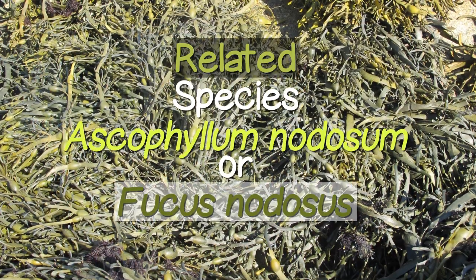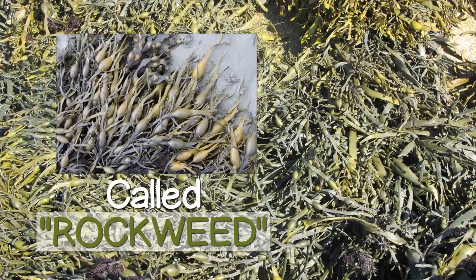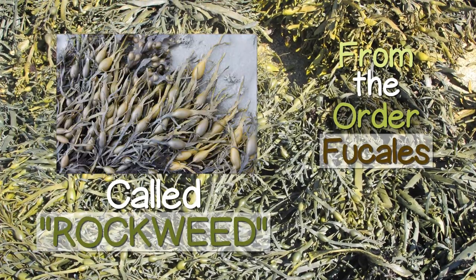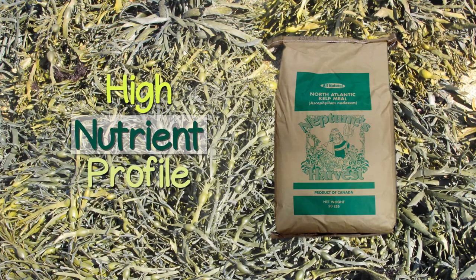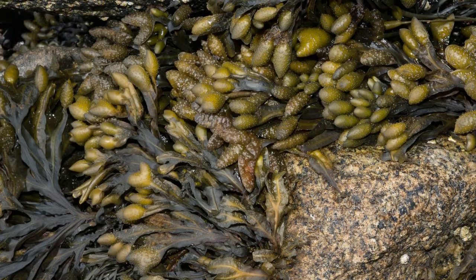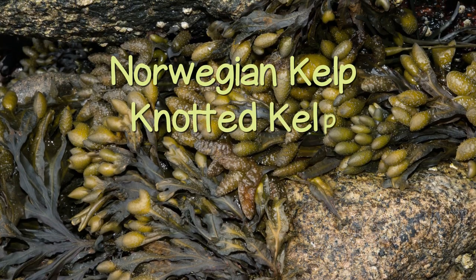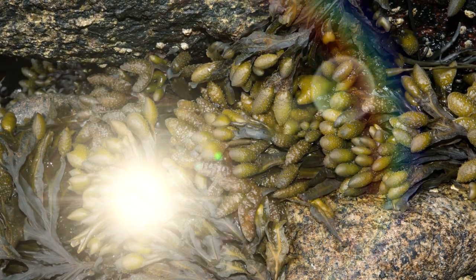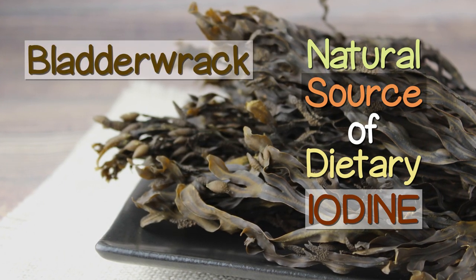Another related species, Ascophyllum nodosum or Fucus nodosus, also called Rockweed, is from the order Fucales and is the main ingredient used in commercial kelp meal fertilizers for its high nutrient profile. Though it is a Fucus-related variety, it goes by the common names Norwegian kelp, Knotted Rack, or Egg Rack.